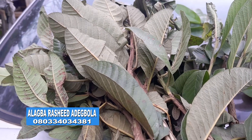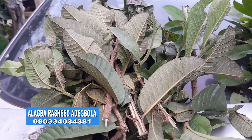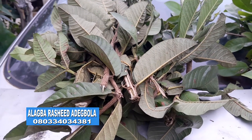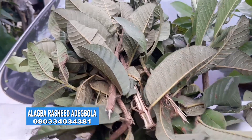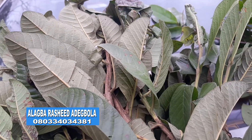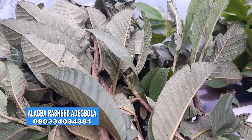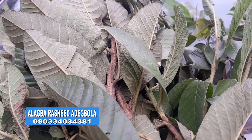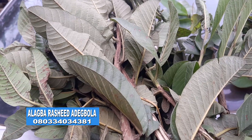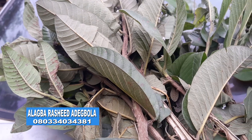Guava leaves can be combined with other leaves to combat malaria. Guava leaves, singly, can be made into guava leaf tea and drunk daily in the morning and in the evening. It gives the man vigor and makes everybody to be of good health. Guava leaf is very useful. Subscribe to my YouTube to get more uses of guava leaf.